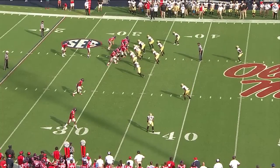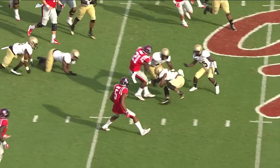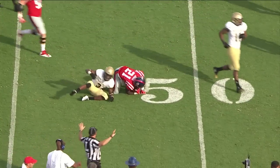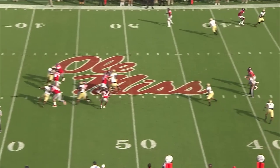Opportunity here with third and one. Pistol formation again for Kelly, and he hands it off to Judd. He's got the first down off the right side, gets across the 35 to the 40 — still on speed, breaks the tackle, turns to the outside, and a trip from behind at the 48-yard line. The defender right there on his back hip, and that ball underthrown.